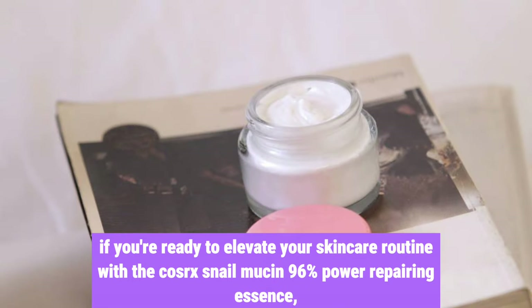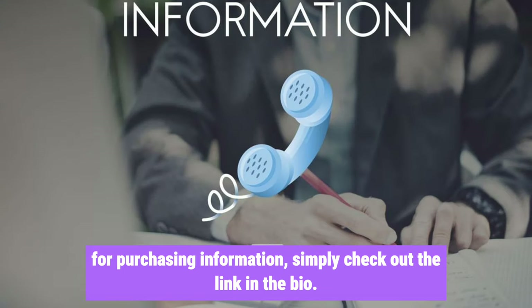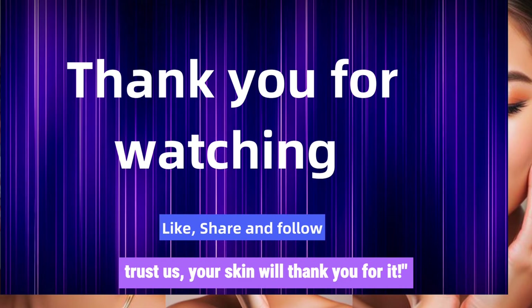If you're ready to elevate your skincare routine with the COSRX Snail Mucin 96% Power Repairing Essence and experience the transformative effects for yourself, don't hesitate. For purchasing information, simply check out the link in the bio. Trust us, your skin will thank you for it.